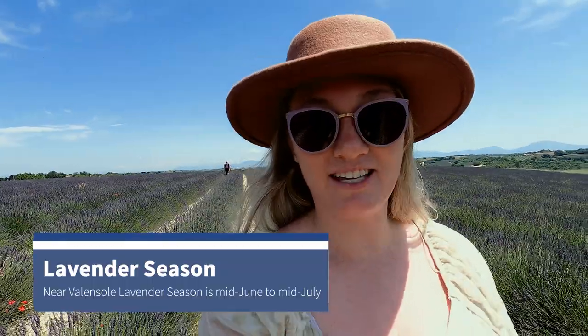Today we are continuing our southern France trip to Provence. Provence is really well known for lavender and we are here in June, so of course we had to come see the lavender fields. We picked up our rental car in Nice and drove about three hours out here. We're just outside the town of Valensole. There are a few different areas in Provence where you can see lavender, and we're going to be driving around the Valensole area for the next two days.